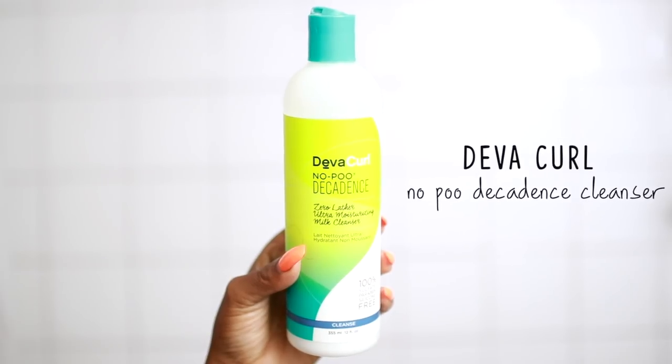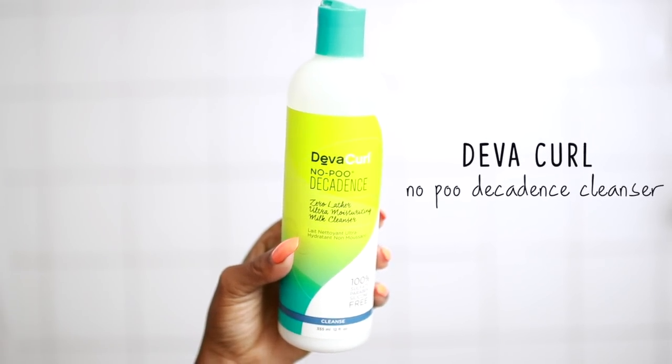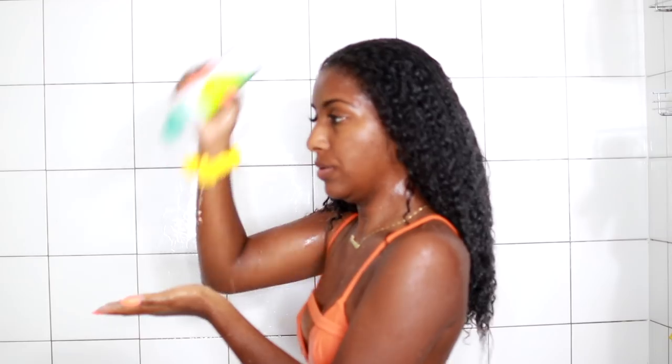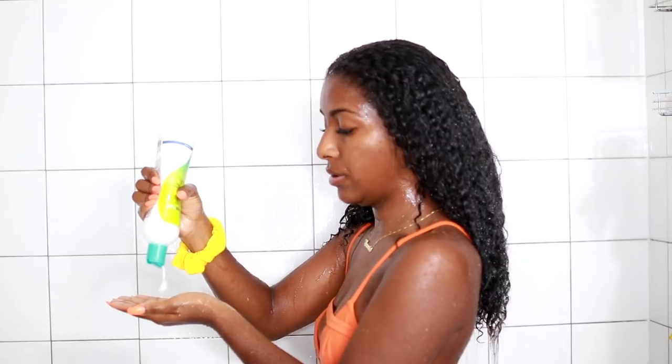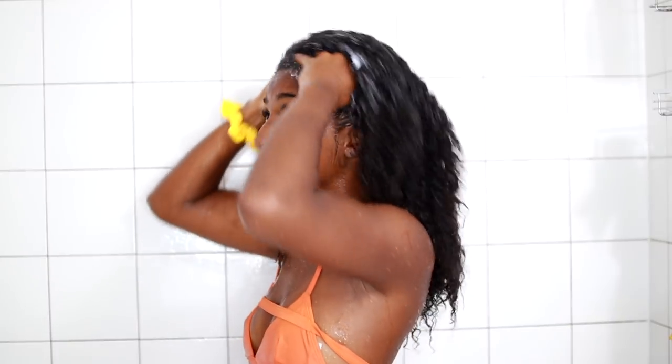After that I like to use the DevaCurl No-Poo Decadence, which has no sulfates in it so it doesn't really lather up, but it does clean your scalp and I don't feel like it's harsh on my hair at all. It sort of just absorbs into my hair like a conditioner or a cream. I'm just going to put that all over my scalp, massage it in, and then rinse it out.